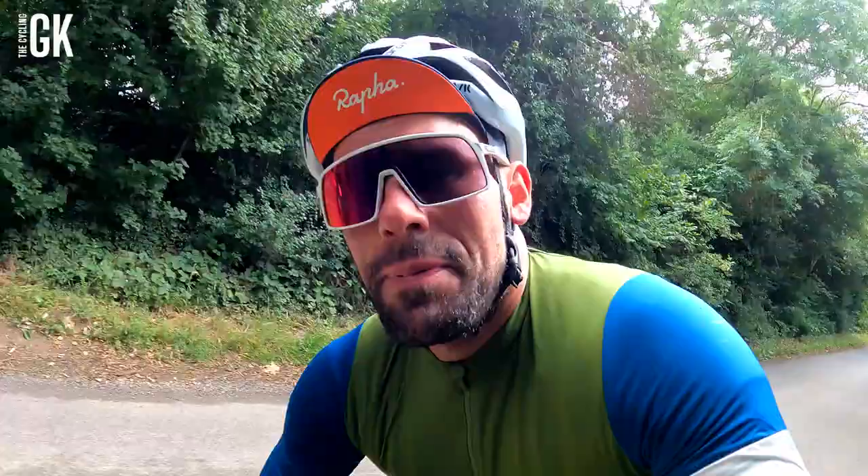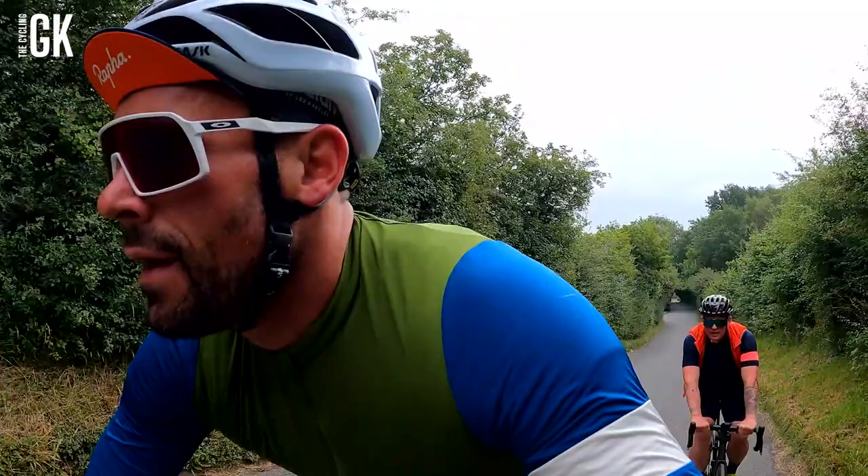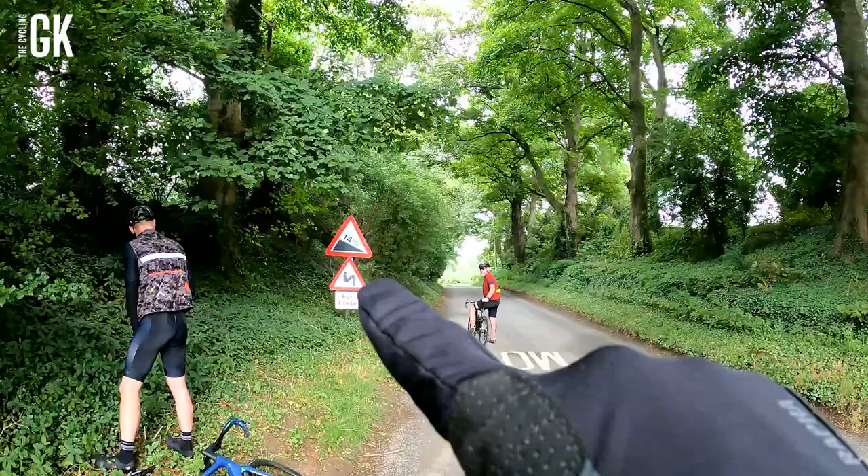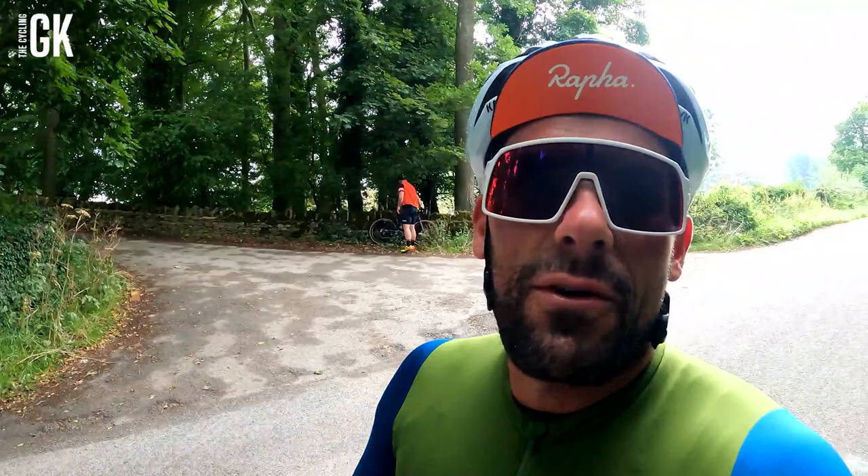Right, climb two of the day - 0.68 of a mile, 7% average. It's been a hard start, literally hills and bumps everywhere. Come on Rhino Legs, earn our lunch. 14% downhill coming up - that looks like my kind of downhill. Will, you with me? I am mate.